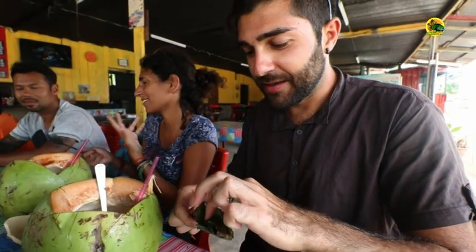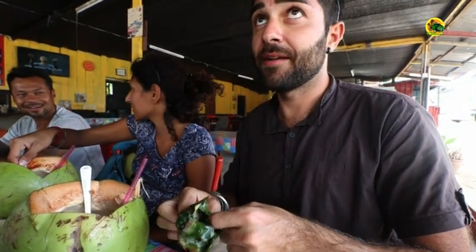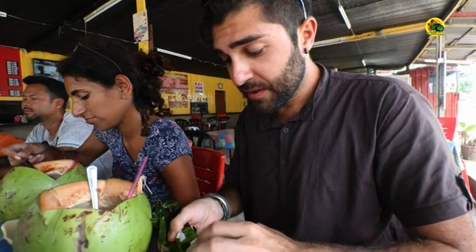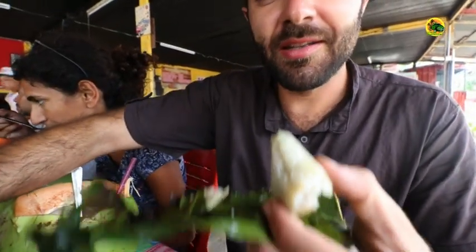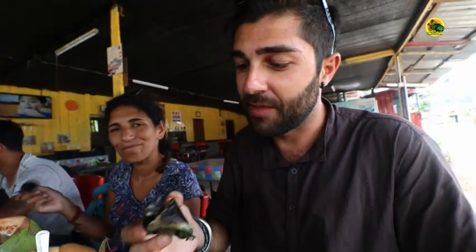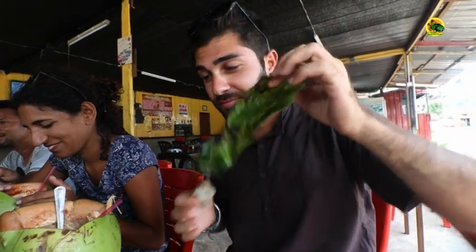I'm going to try this very interesting dish. It's called satar. So it's banana leaves folding a paste of fish, chili, and coconut. They put it all together, close it up, and then — as you can see — there is a hole where they put through a stick and grill it. It's a really good way to get some taste and energy from the banana leaves. I love this natural way to cook. You can even throw the leaves away and they'll disappear back into nature — it's completely natural.